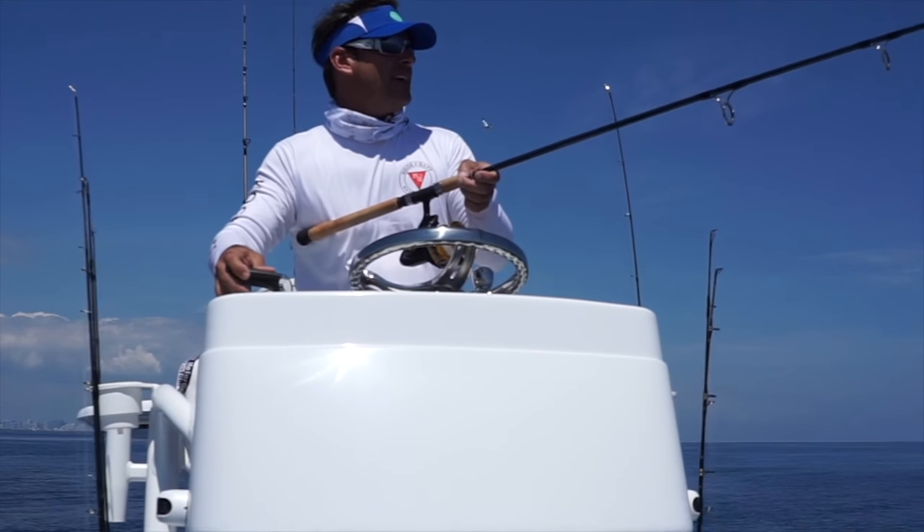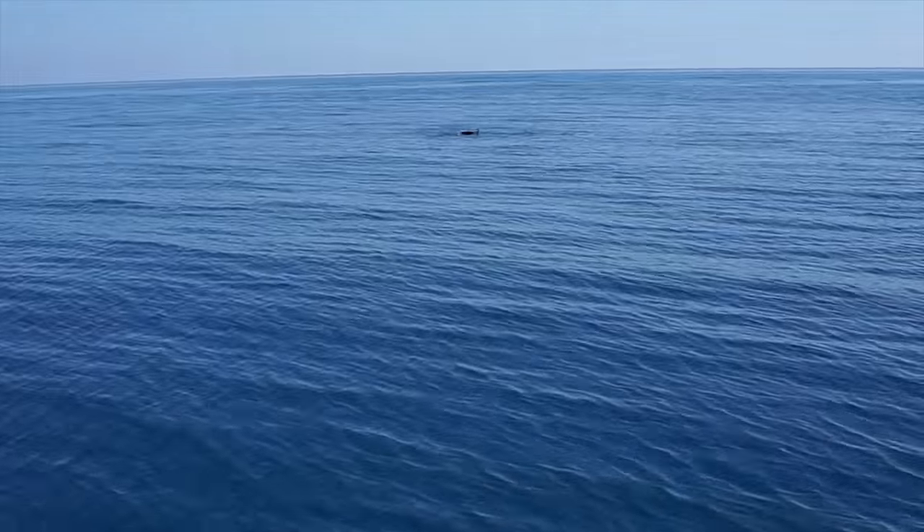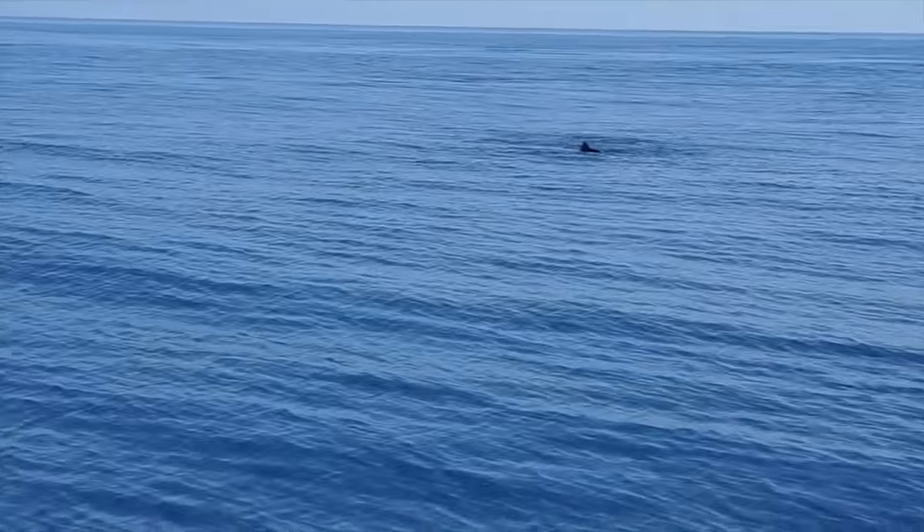Hey guys, we're out here off Miami sight fishing a sailfish. Look at the dorsal — the dorsal is out of the water, feeding. Casting out a live sardine to them.